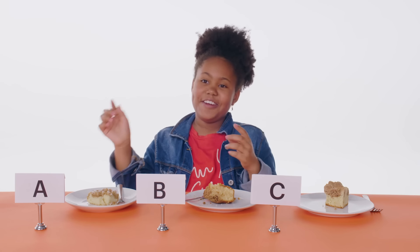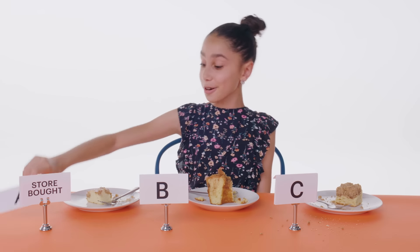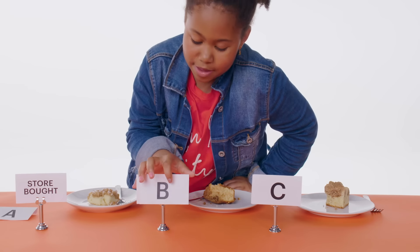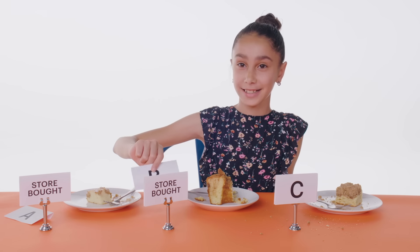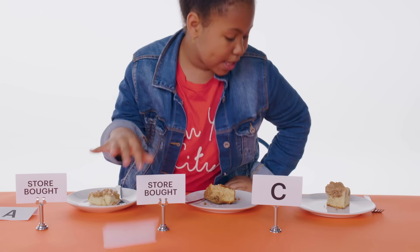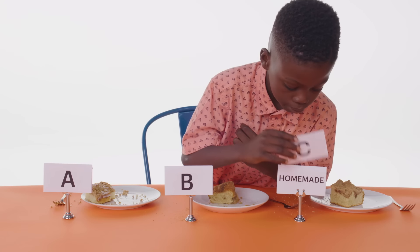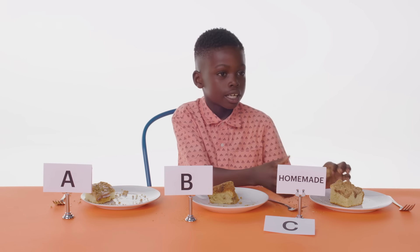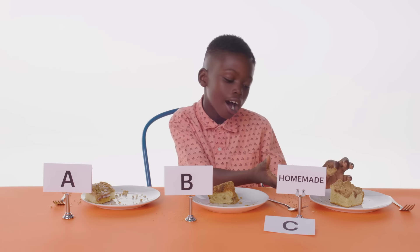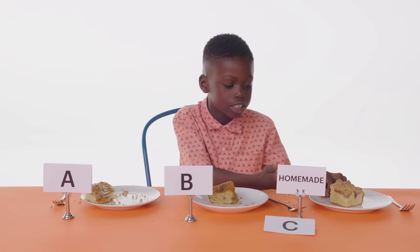So this one. A is store bought. You've got to be kidding me. If I'm wrong, what? You've got to be kidding me. Yes! I knew it because my mom makes crunchy stuff a lot. I was like, I know my mom has to make crunchy stuff.